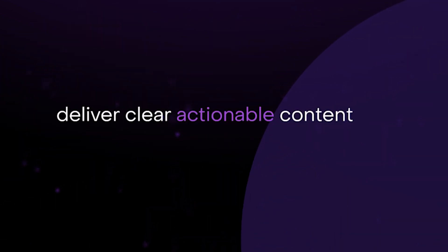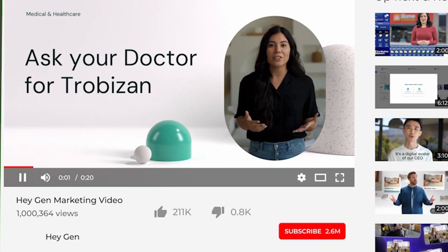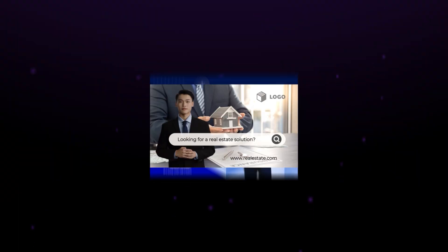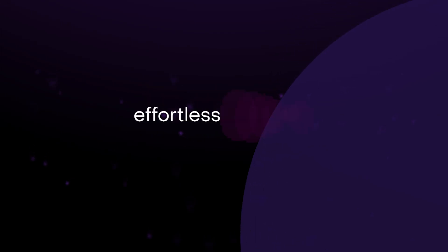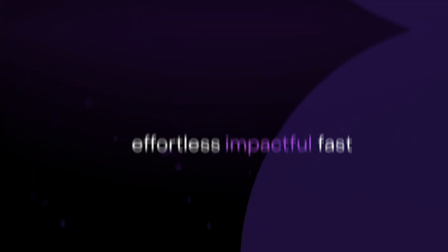Empower your customers, drive conversions, and deliver clear, actionable content that moves your prospects to act. HeyGen makes creating product explainers effortless, impactful, and fast. Start today.